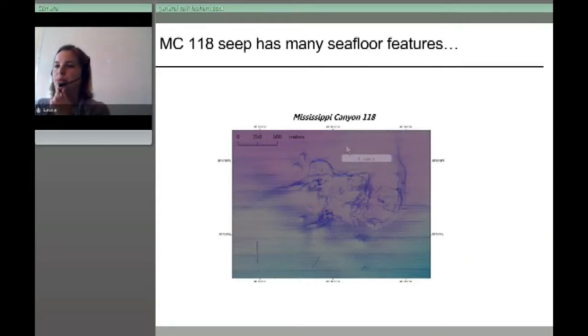Our site, called MC Mississippi Canyon 118, is shown here from above in a bird's eye view. It's about one kilometer across in diameter. This is the bathymetry of the seafloor, which is quite rough in an otherwise pretty flat system.